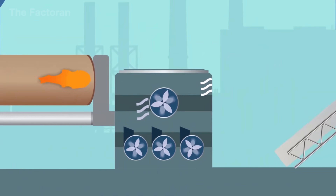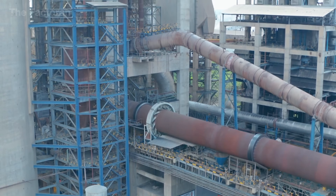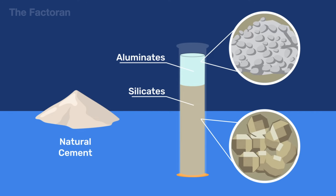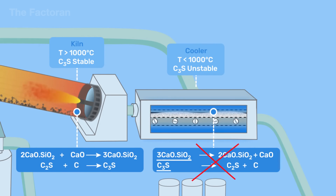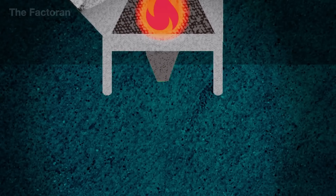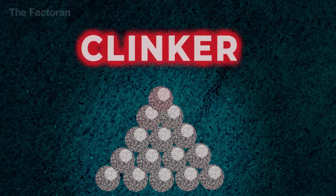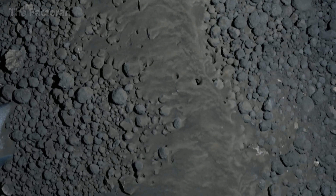As the kiln rotates, the material gradually moves from the cooler end toward the hotter zone, passing through the stages of drying, heating, and clinkering. At these extreme temperatures, oxide compounds such as CaO, SiO2, Al2O3, and Fe2O3 combine to form key minerals like Alite (C3S) and Belite (C2S) — crystalline structures that determine the strength and binding capability of cement. The result is dark gray nodules known as clinker, resembling small pebbles, solid and glowing red hot as they drop onto the cooling conveyor.